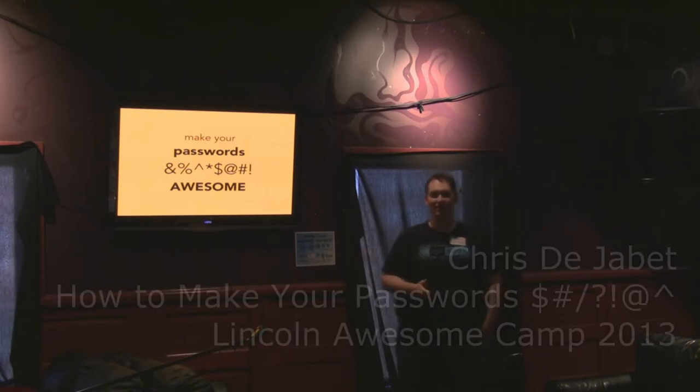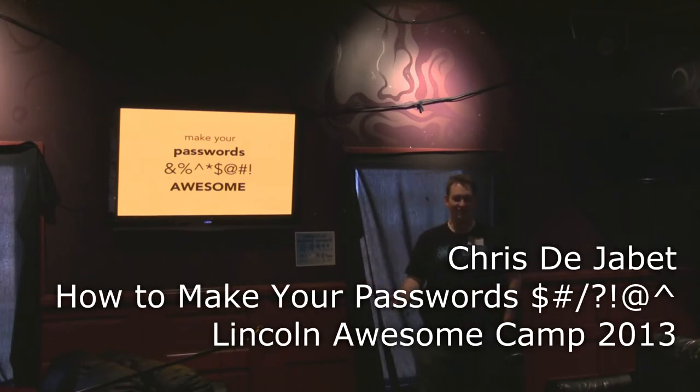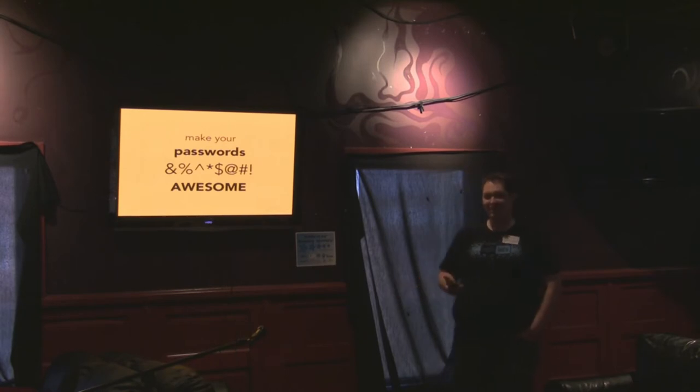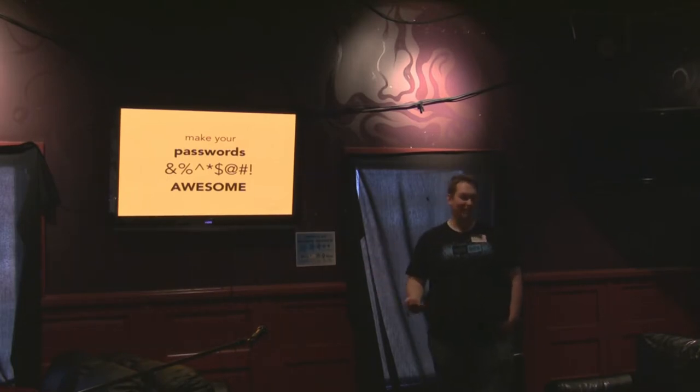I'm Chris Dejave and I work with AgileBits. They're in Toronto. I'm in Lincoln. We're all remote-based and we make 1Password. I could shamelessly promote 1Password through this whole thing, but I just kind of want to talk generally about how to make your passwords unpronounceably awesome.